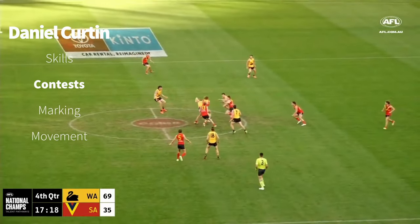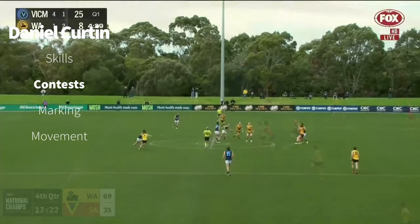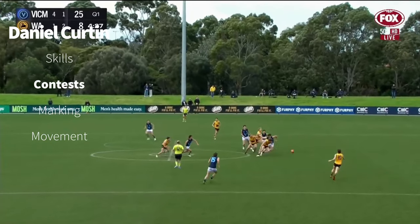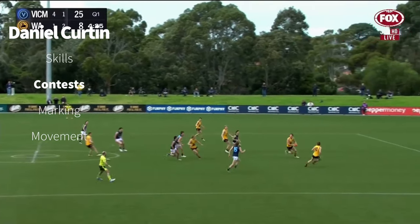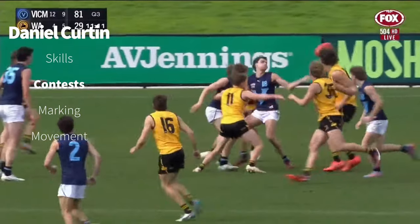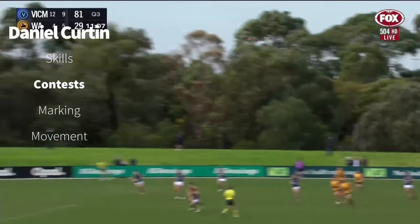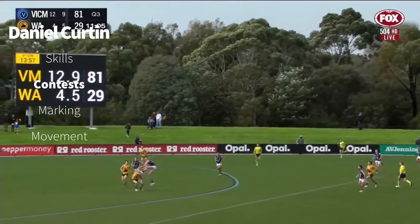Back in the centre now. Kick smothered and through the traffic once again. You start to look at things like his height — the height never stops anyone. Boomer Harvey told us that many, many years ago: if you're good enough, you're bigger. Johnston was involved. Boomer couldn't quite get it away cleanly. Curtin pounces on the ball, kicks to half forward.